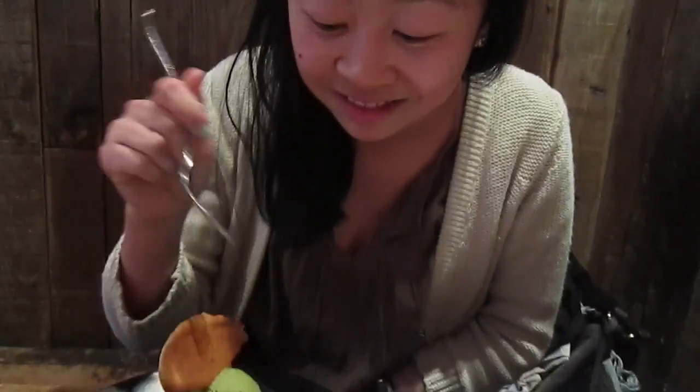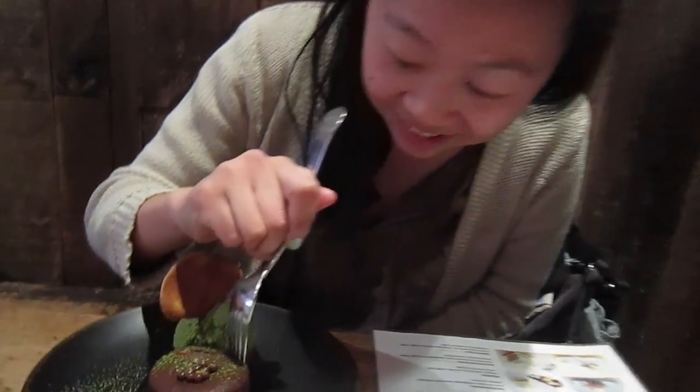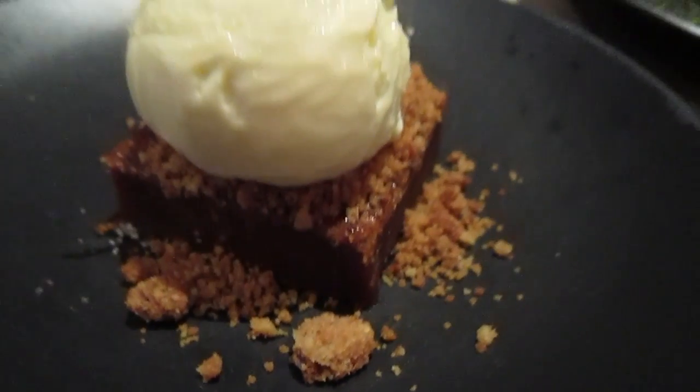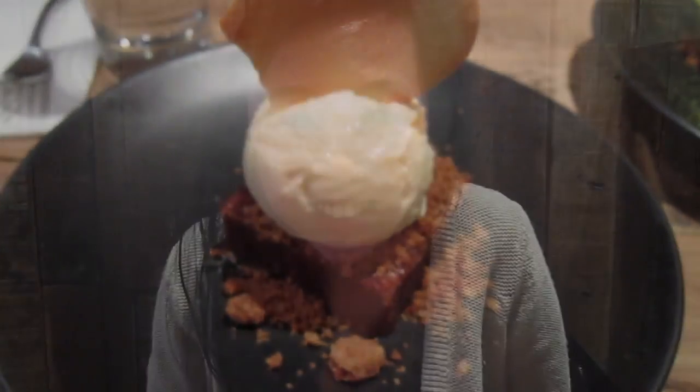I'm going to get a bite. I'm impressed — it's really good. Really moist. I'm impressed.